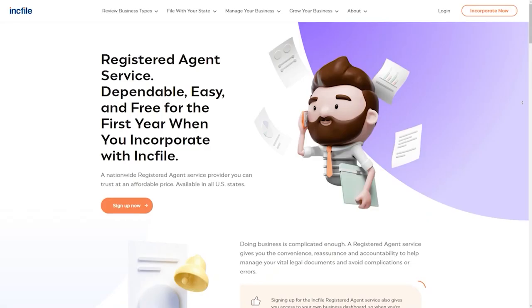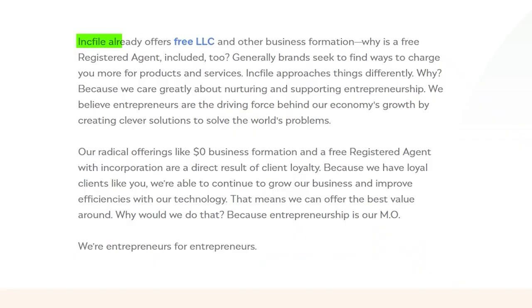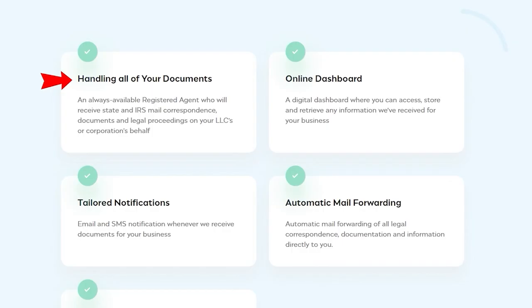There are companies that offer a free registered agent as part of their package when you form your LLC through them. Inc File is a company I recommend — they offer a free registered agent in your first year. During that free year, you get a professional agent to receive legal documents on your behalf, a dashboard to access correspondences, email notifications, and automatic forwarding whenever your registered agent receives documents.